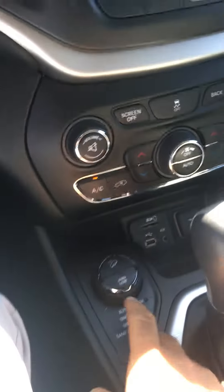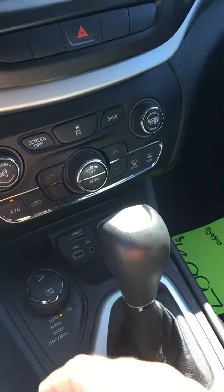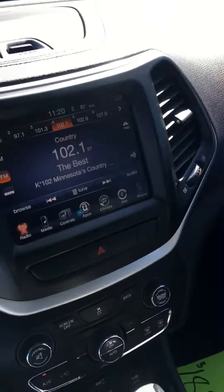As you can see, it has fog lights, your four wheel drive shifter, a USB port, and a 12 volt hookup. It's also got a sunroof on it.